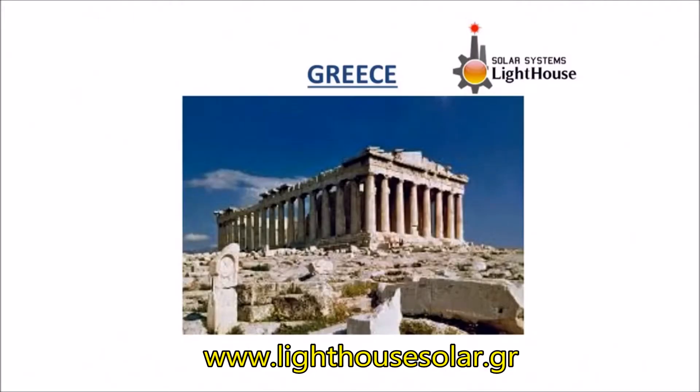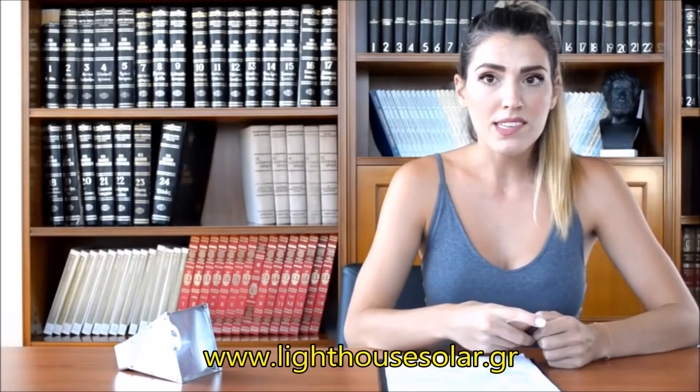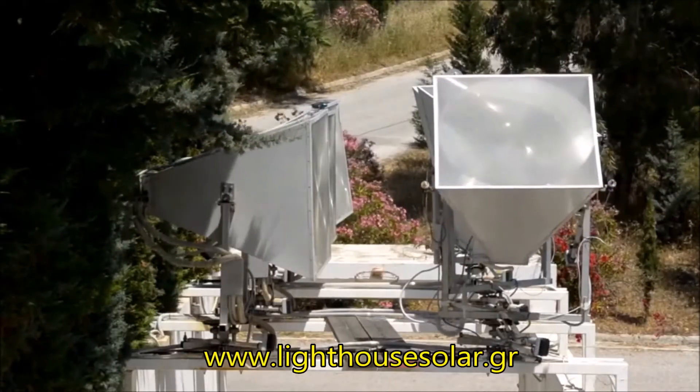We are from Greece and we are working on solar and thermal energy in buildings. We participate in the MIT Climate Mitigation Solution Contest with the Solar Robotic Concentrated Thermal Collection Lighthouse.